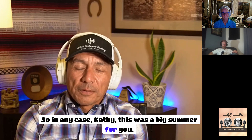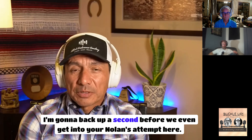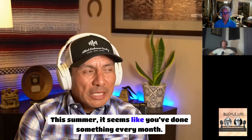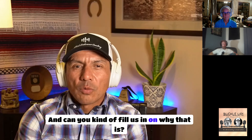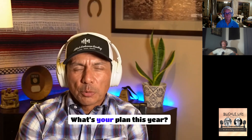Kathy, this was a big summer for you — you've done a lot of things. Let's back up a second before we get into your Nolans attempt. It seems like you've done something every month this summer. Can you fill us in on why that is and what your plan has been?